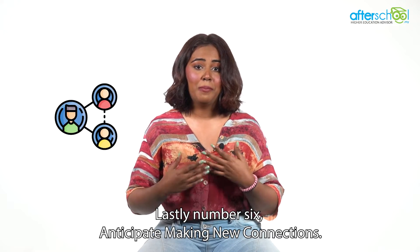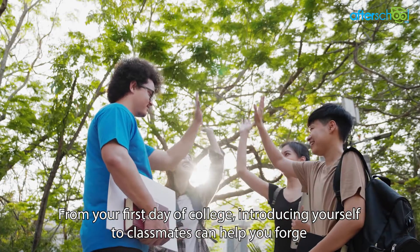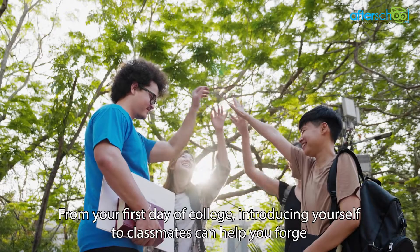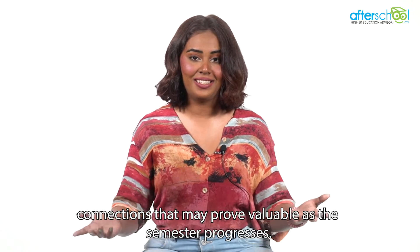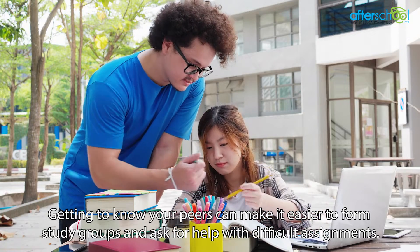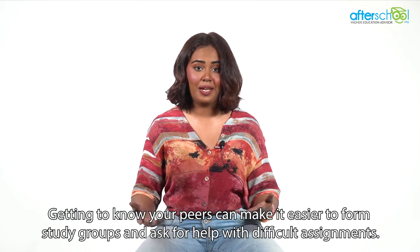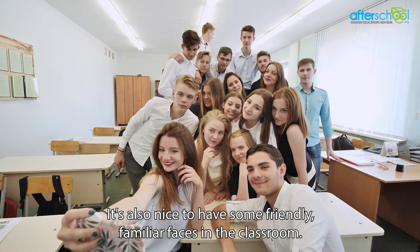And lastly, number six: anticipate making new connections. From your first day of college, introducing yourself to classmates can help you forge connections that may prove valuable as the semester progresses. Getting to know your peers can make it easier to form study groups and ask for help with difficult assignments. It's also nice to have some friendly familiar faces in the classroom.